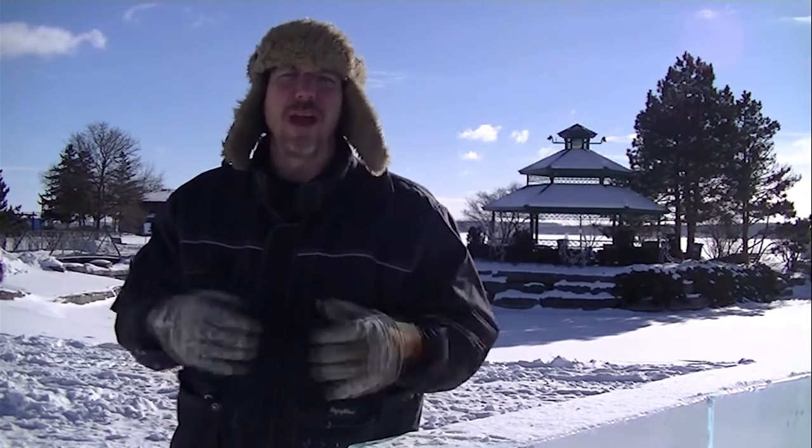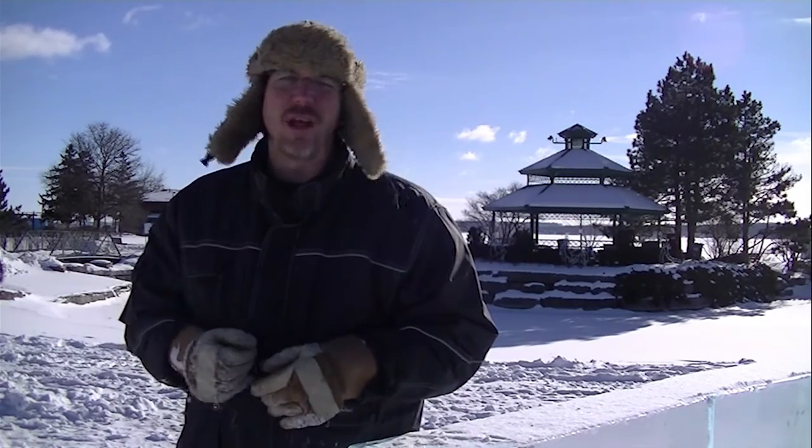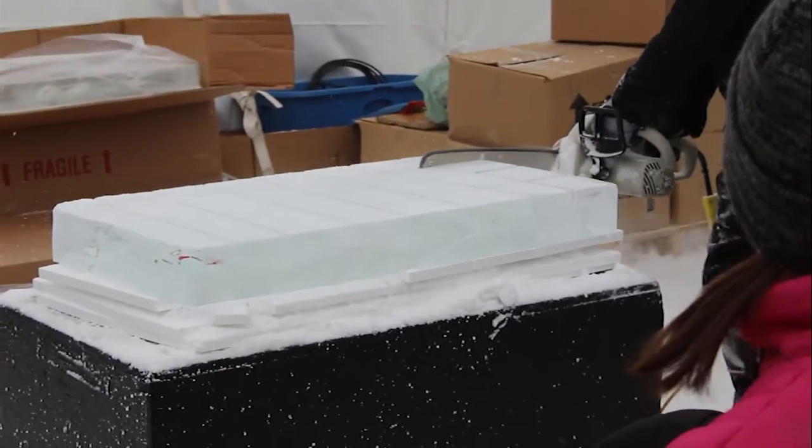Barry's one of our favorite ones. We've been doing it for a long long time and we've got a really good rapport with the promoters here for the Barry Winterfest. We actually just love coming up here and it gets packed on the Saturday and Sunday. We usually do stuff like kitty cubes for the kids.